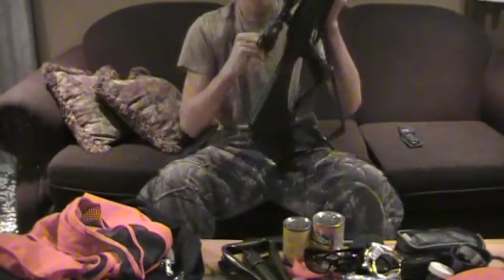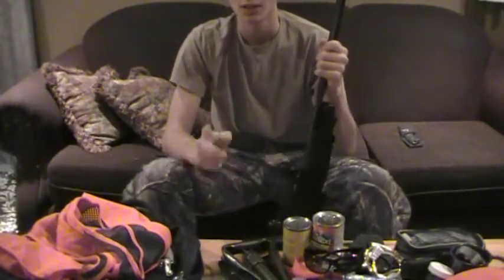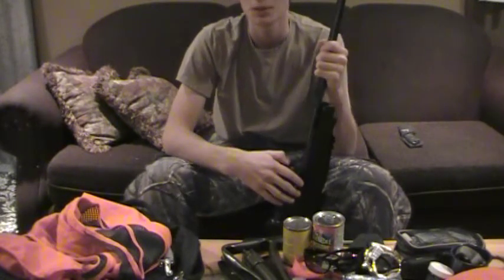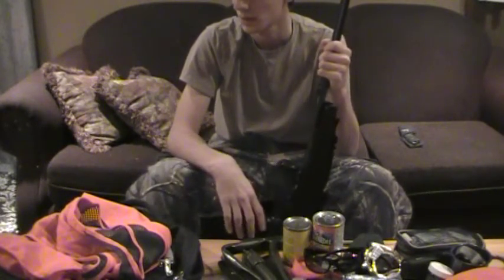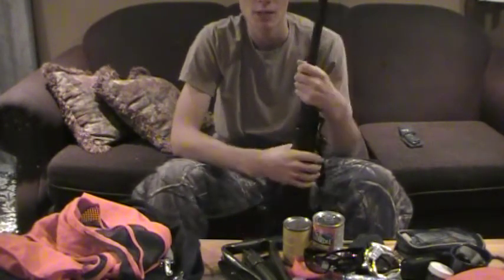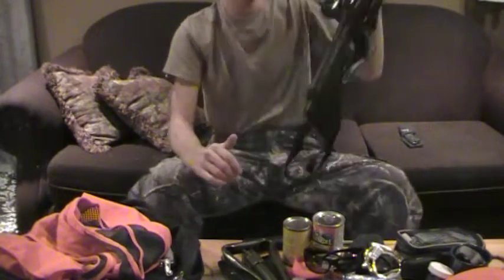Thanks for watching — Woodsman5500 here. Get out and get yourself some rabbits this season. We'll get out sometime for a rabbit snare video, and hopefully when that will be I have no idea — whenever we get snow. So it's up to Mother Nature right now. Stay tuned.